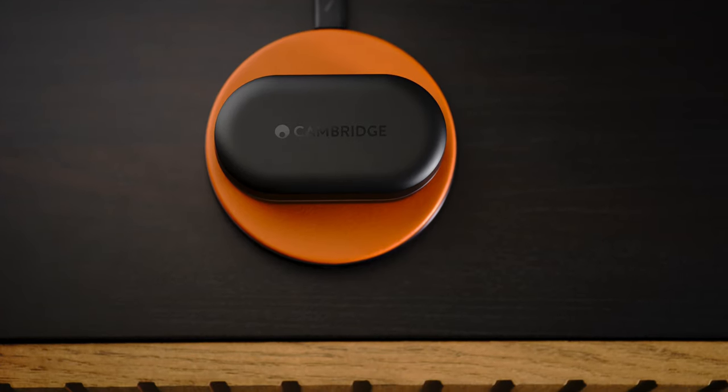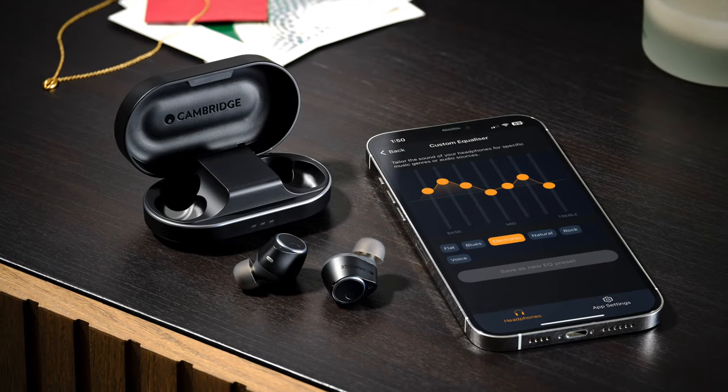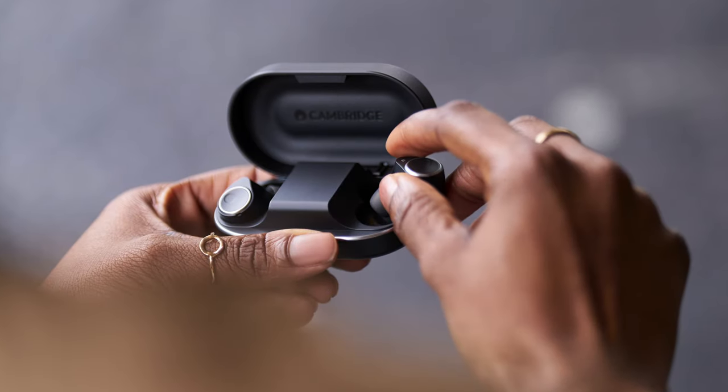The 10-hour battery life can be extended to 16 hours if you turn noise cancelling off — which honestly I always turn off anyway. There's also a new Melomania Connect control app with a built-in 7-band EQ, six presets tailored to multiple music genres, and apparently an easter egg waiting for listeners within the language selection for voice prompts.